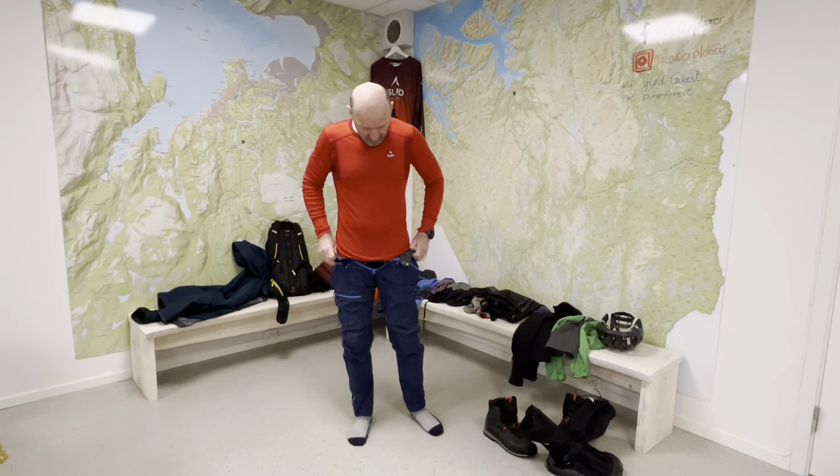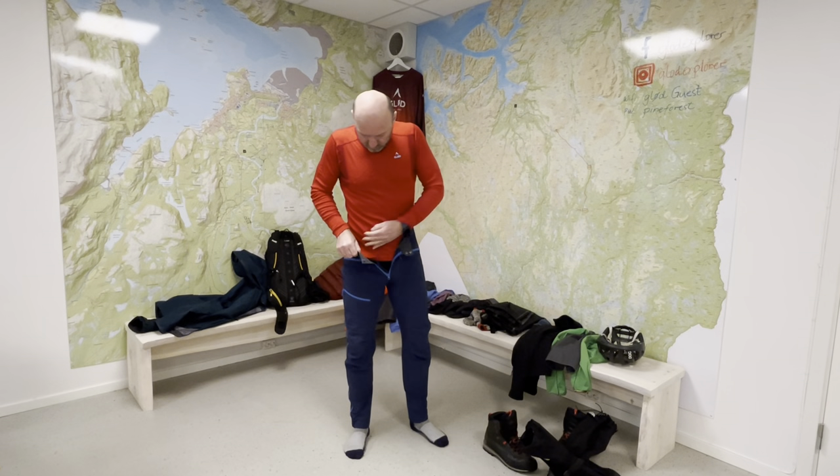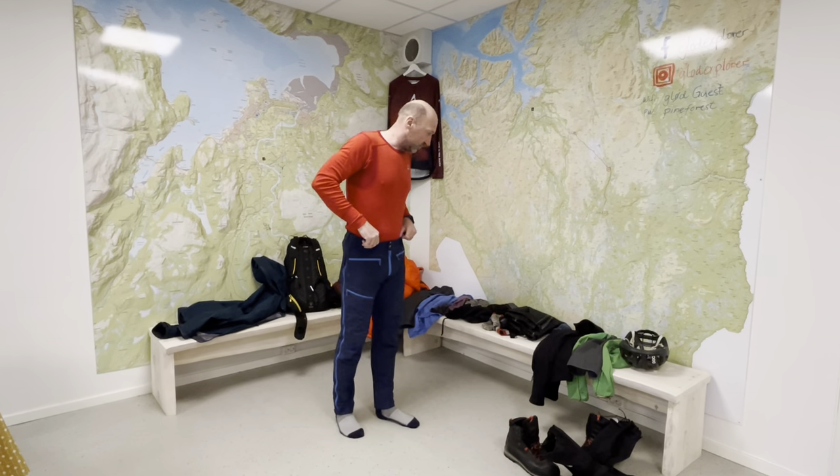On top of that, I have a windproof trouser like this. It's pretty thin, but it's windproof.